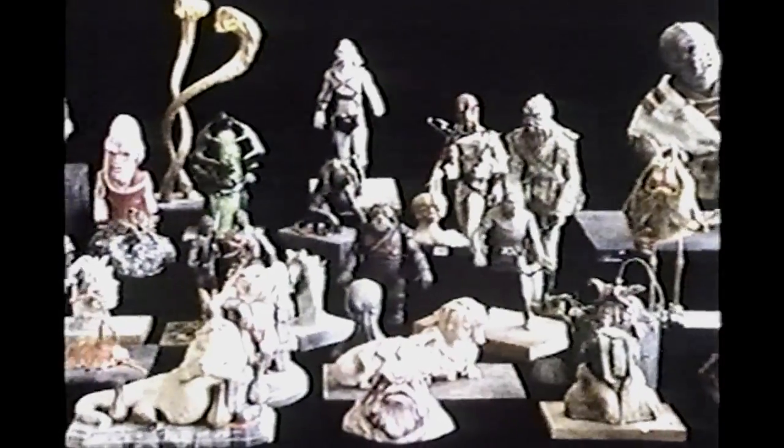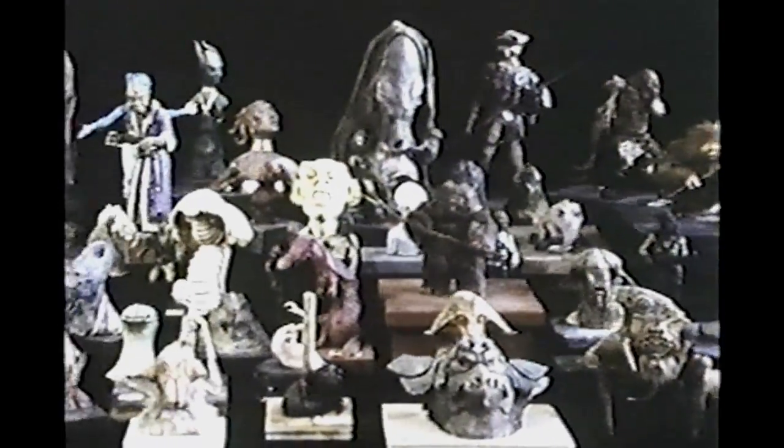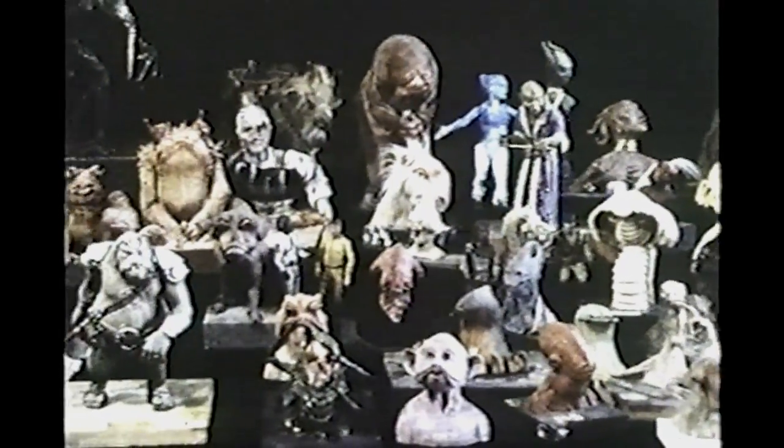Jabba's band was designed by Phil Tippett. He's head of the creature shop at Industrial Light and Magic. More than 80 creatures lurked in the shadows of Jabba's palace — that's more monsters by far than have ever been assembled for a single movie. They all began to take shape like this, as small models called maquettes.